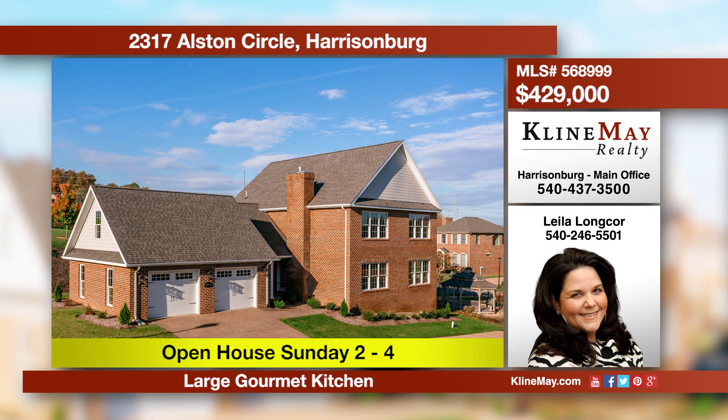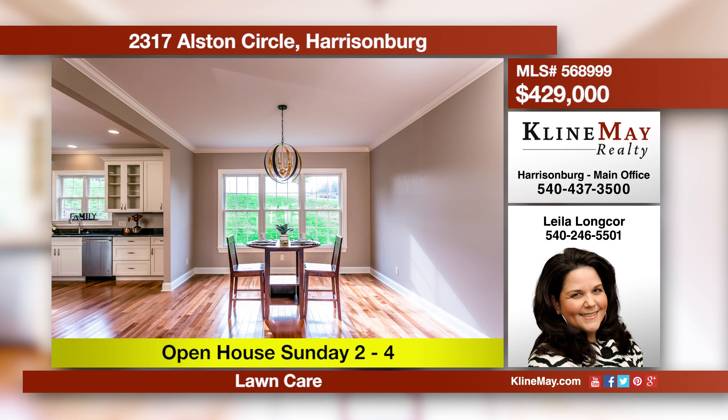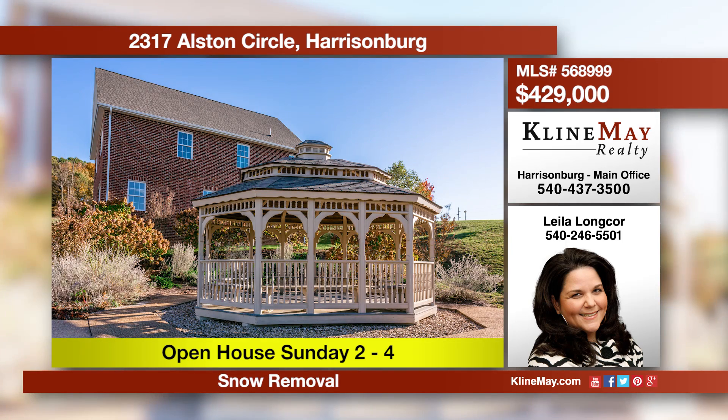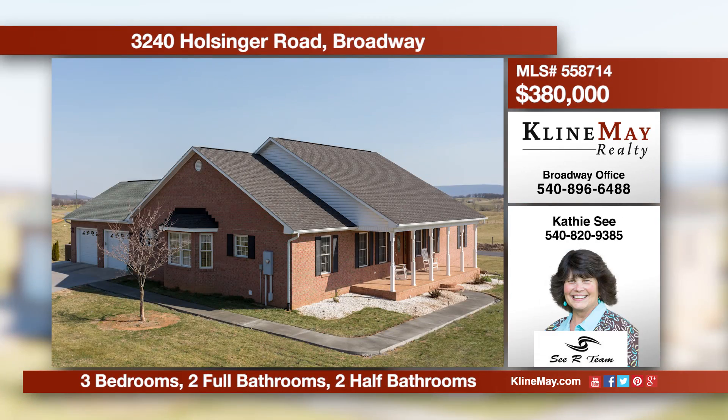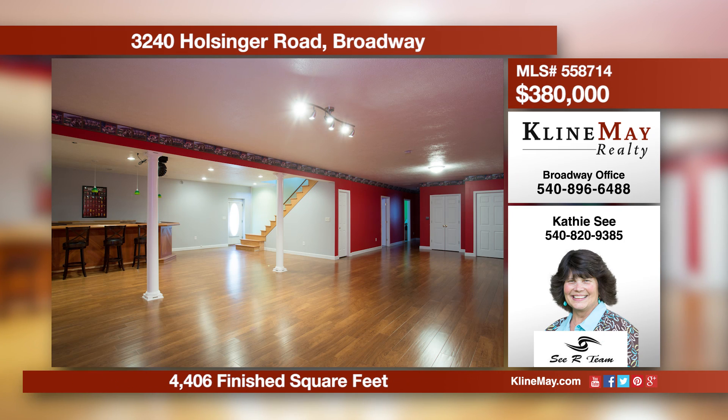Experience true southern hospitality at Chatham Square. Spacious open concept living area, abundant natural light, and a stunning master suite are just some of the features you'll find at this high-quality home on Alston Circle. This incredible ranch includes a finished lower level with an open plan featuring a kitchen with an island, a formal dining area, and a living room with a fireplace. There's a main level master plus two additional bedrooms. Call Kathy C for more details.